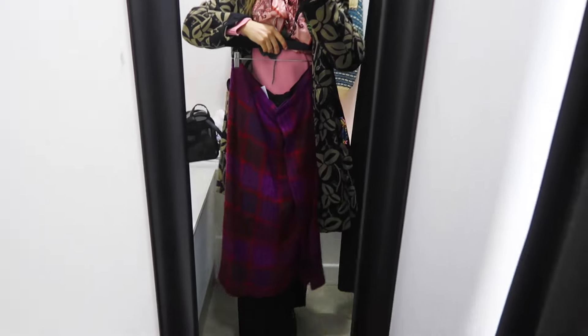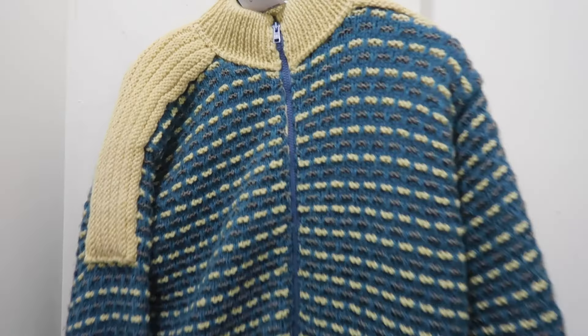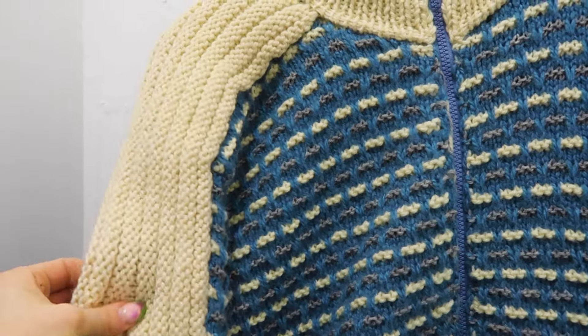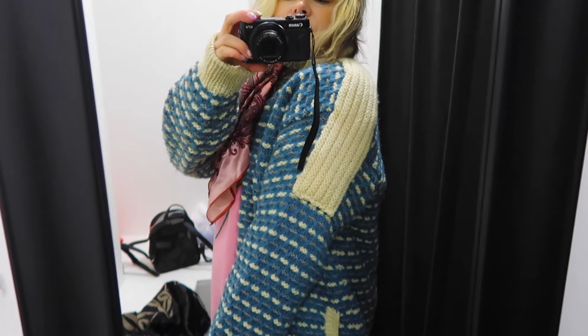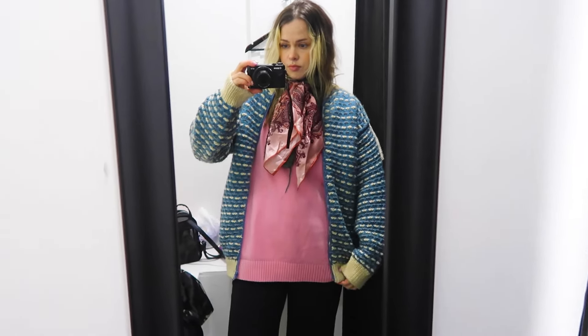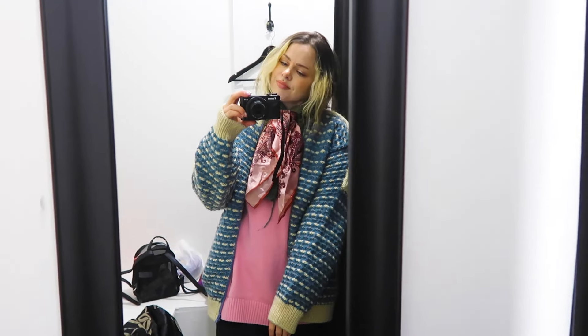On the way into the studio I tried on these vintage pieces in a local charity shop. I really liked the colors in this skirt, and this hand-knit cardigan was amazing, but unfortunately the fit was kind of too small for me. I really loved the skirt though.